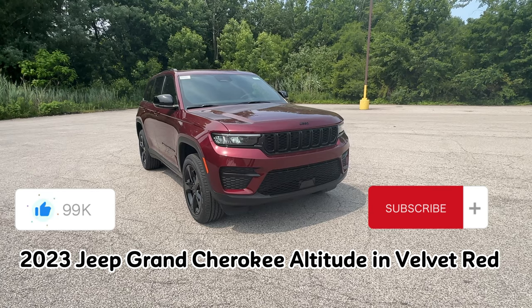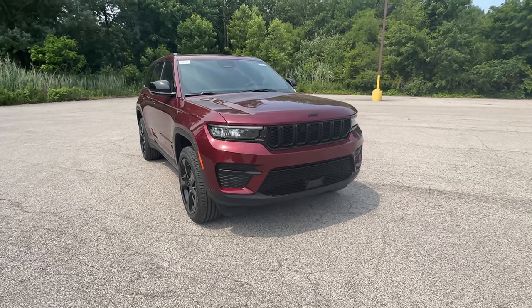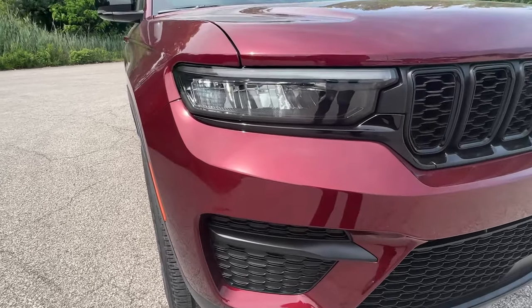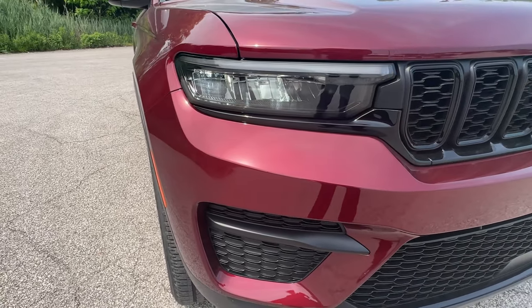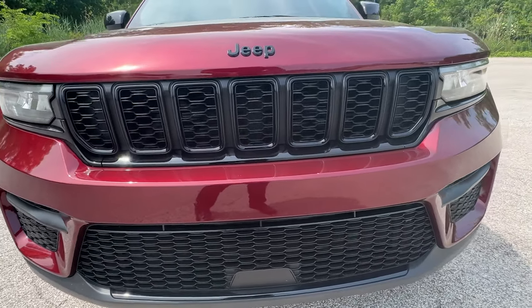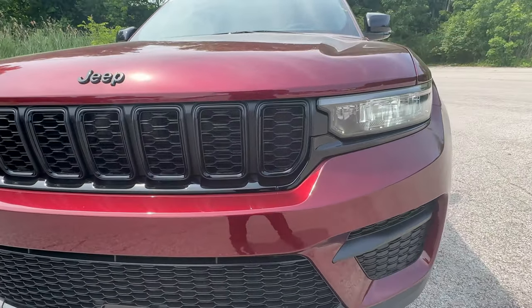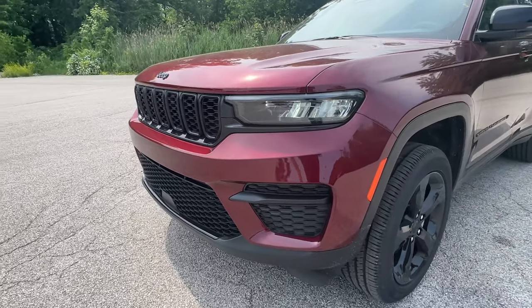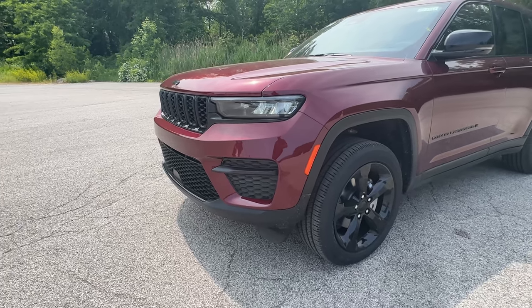Taking a look here at the grille, this is the Altitude package which features the black dot grille, the black Jeep logo, and black dot rims, which actually gives it a sharper look — especially with the Velvet Red, which is super nice. Honestly, the Grand Cherokee is probably one of the best looking cars in the Jeep lineup, and with all of this it looks super nice.